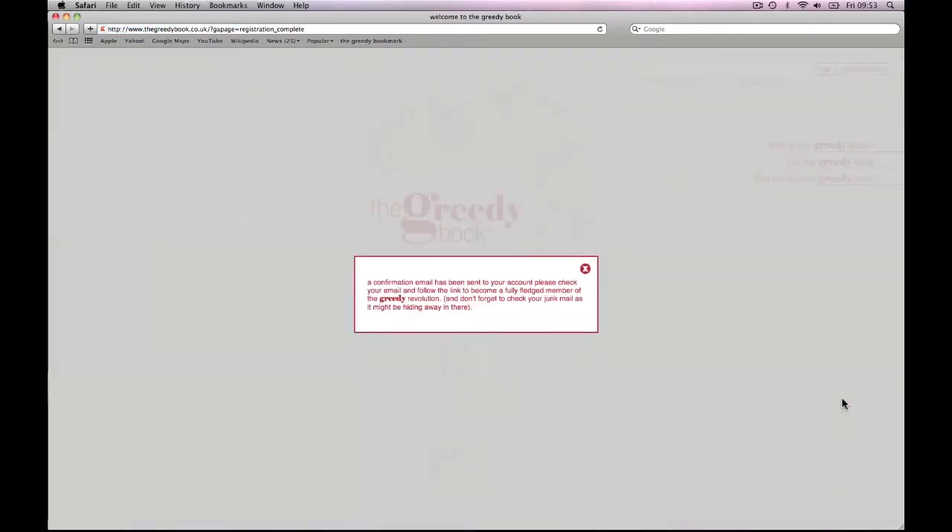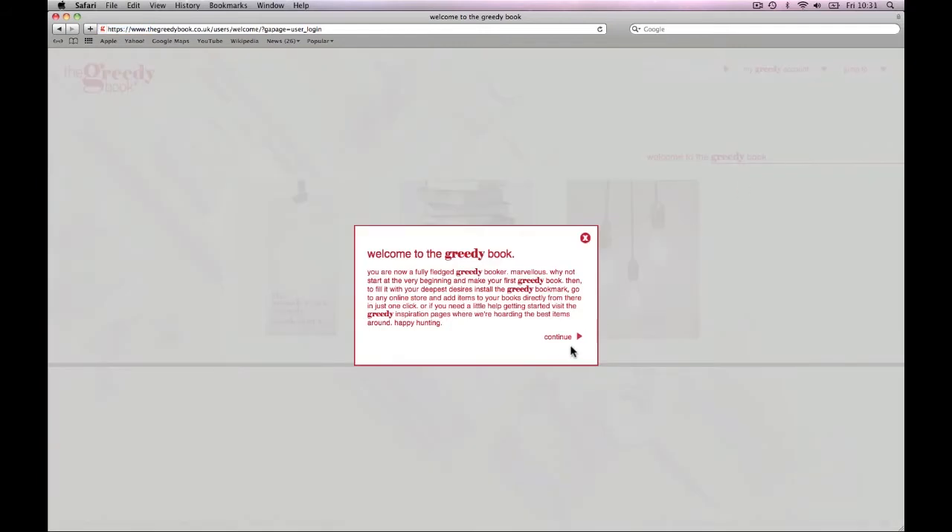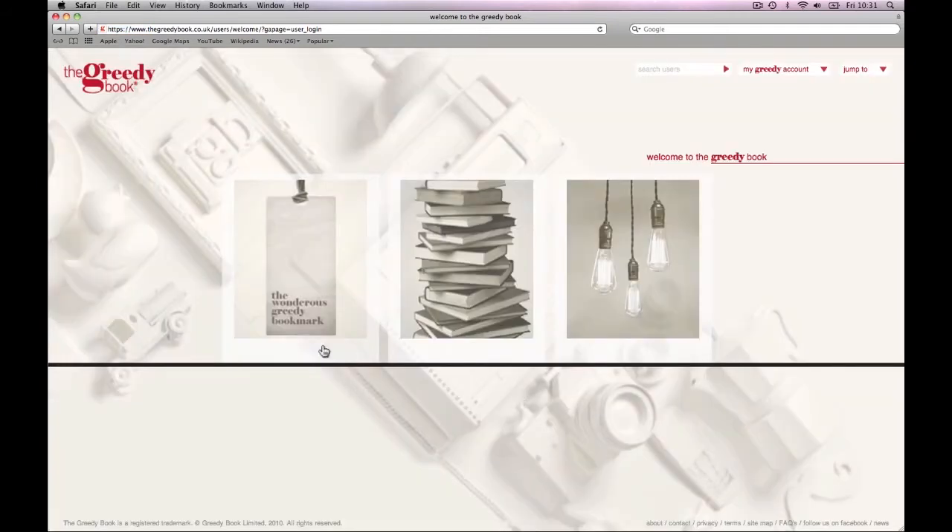Now your registration is complete. You'll be sent a confirmation email to finalise your status as a fully-fledged Greedy member. When you sign in to your account, you'll arrive at your Greedy homepage. From here you have a few options.